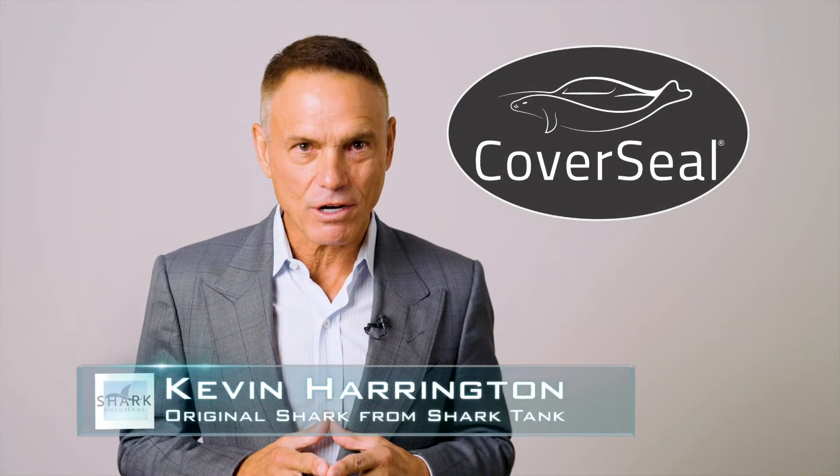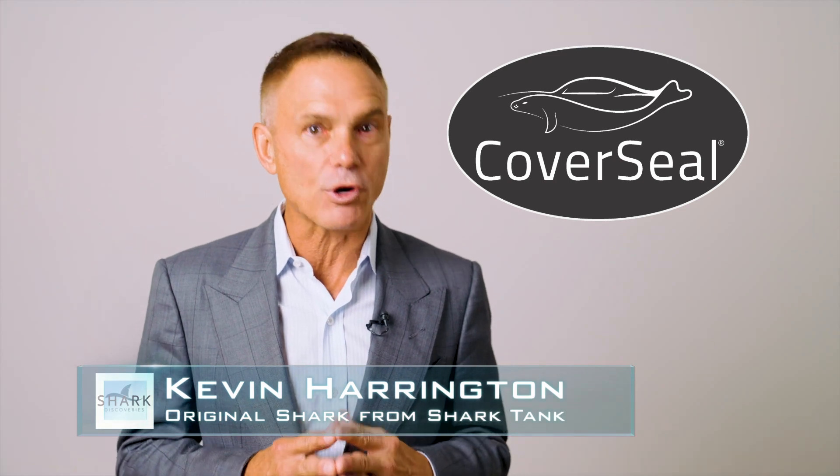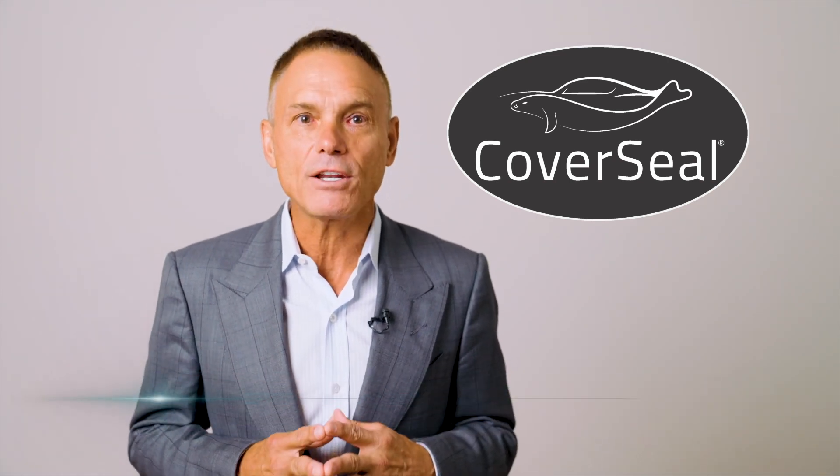Kevin Harrington here, an original shark from Shark Tank. CoverSeal has changed the way outdoor covers are made and used. Their patented and weighted bottom innovation is one of a kind.